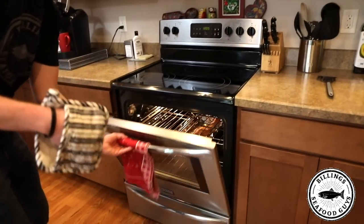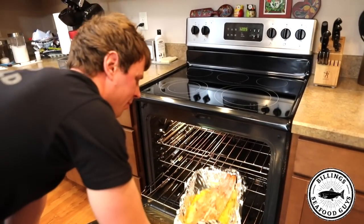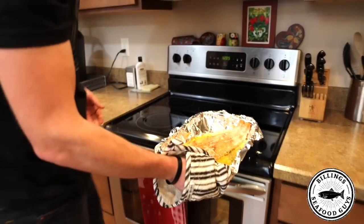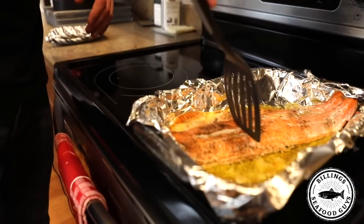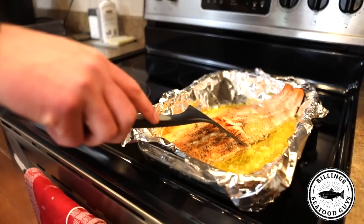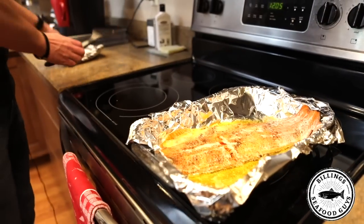We just hit 20 minutes at 375 degrees — we're gonna pull this baby out. There we go. Okay, gonna cut into it really quick. Looking good, guys. There it is.